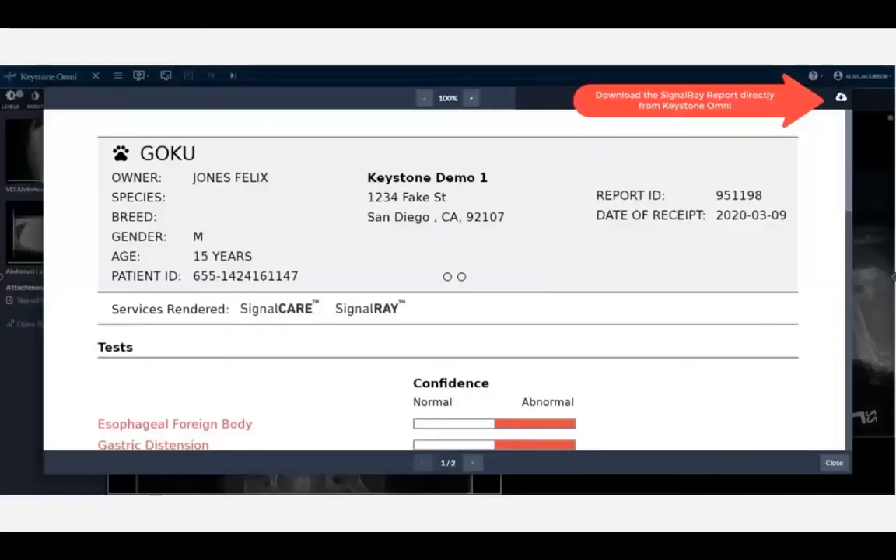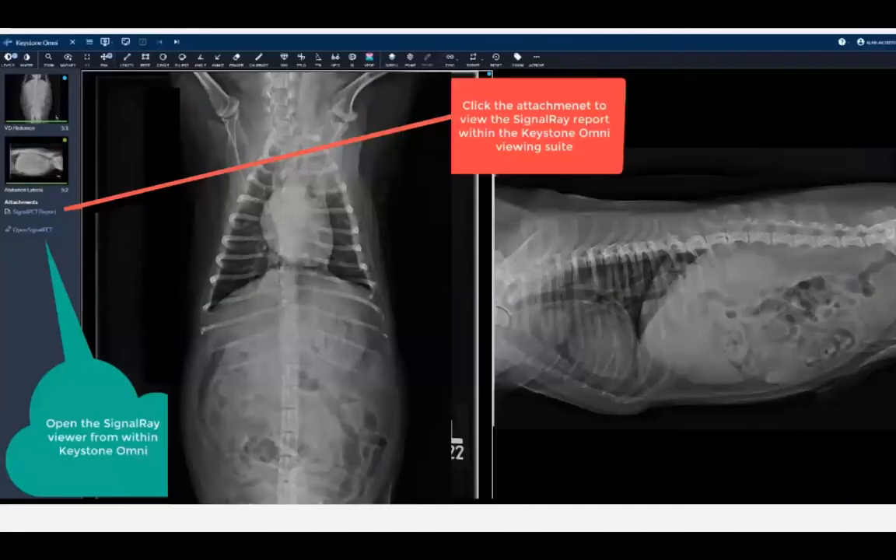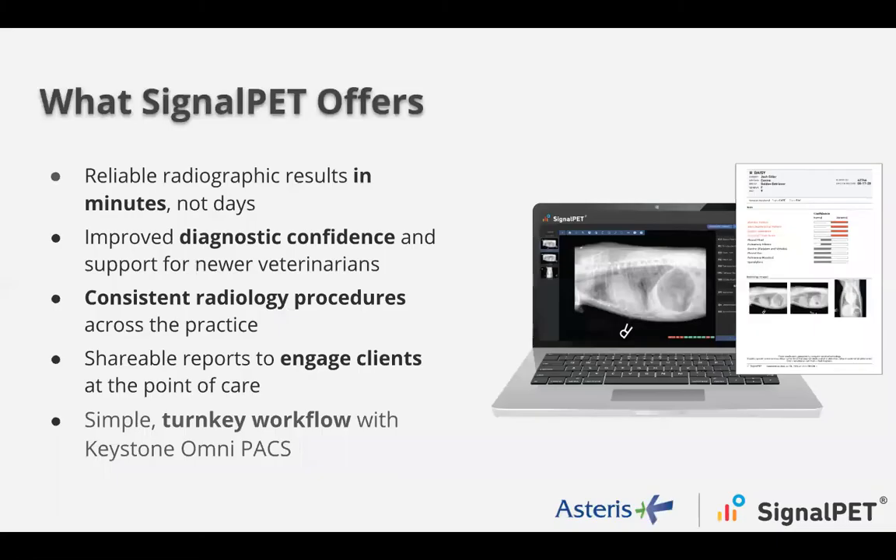The basic workflow is: acquire your images just as you normally would from your imaging modality. Those studies route to Keystone and are forwarded along to SignalPet in the background — no manual intervention. In about 10 minutes or less, those results flow right back to your patient record. You can access the SignalPet viewer directly from within Keystone Omni's viewer as well, with full image manipulation capabilities. The report is attached as a PDF — you can download it, print it, or easily email it along with your images using Keystone's email functionality.